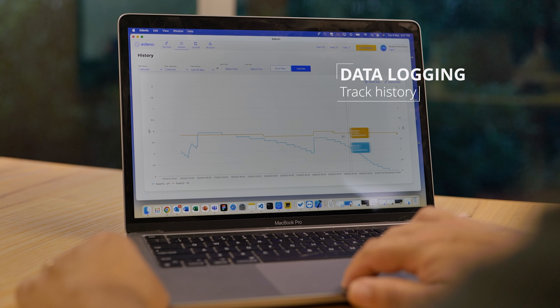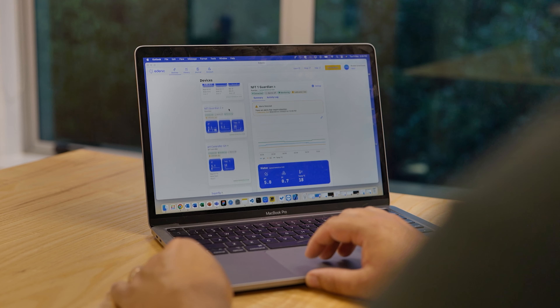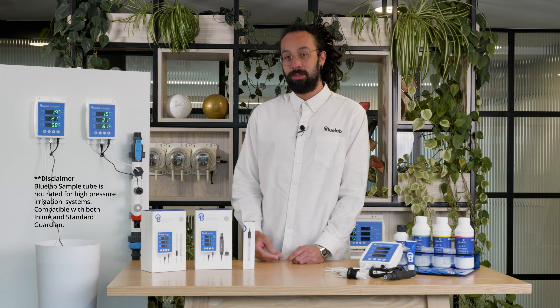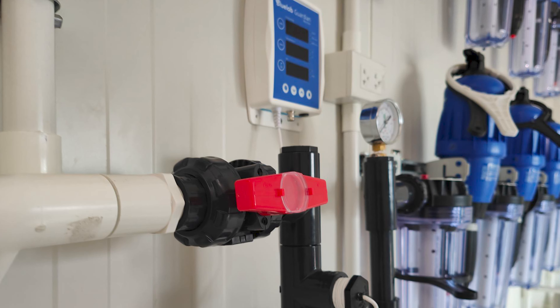Track your reservoir's history in Edenic, gaining valuable insights to optimize your growing strategy. Edenic has a public API allowing you to integrate directly into your other systems. For direct fertilizer injection systems, we've got you covered. The Guardian inline monitors your nutrient solution directly in your pressurized line, ensuring consistent delivery to your plants.